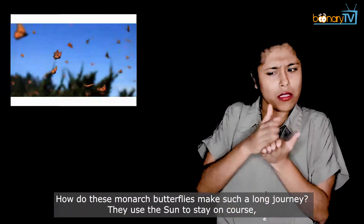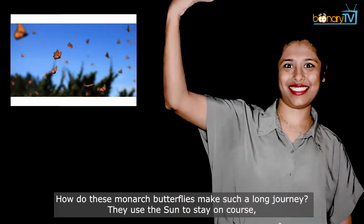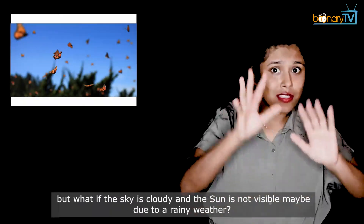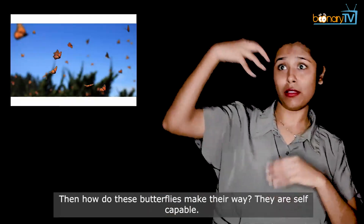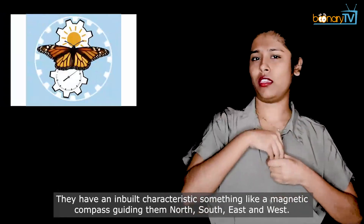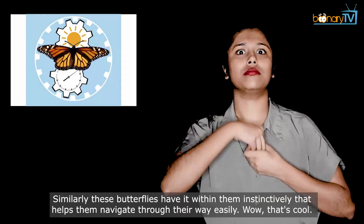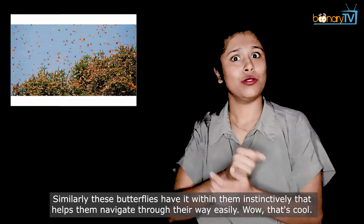How do these monarch butterflies make such a long journey? They use the sun to stay on course. But what if the sky is cloudy and the sun is not visible, maybe due to rainy weather? Then how do these butterflies make their way? They are self-capable. They have an inbuilt characteristic, something like a magnetic compass, guiding them north, south, east and west. Similarly, these butterflies have it within them instinctively, which helps them navigate through their way easily.